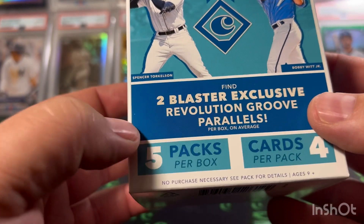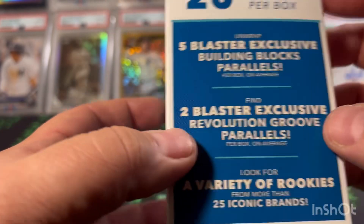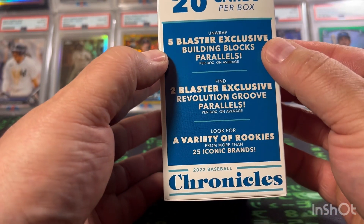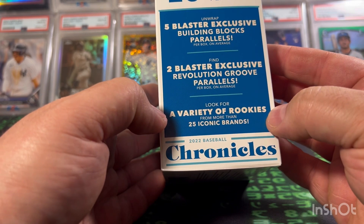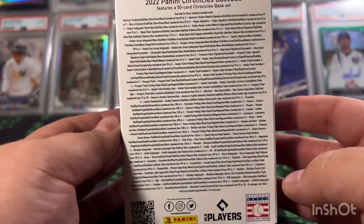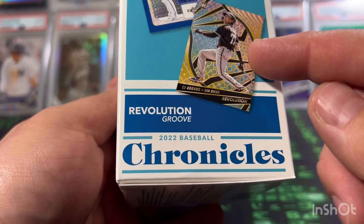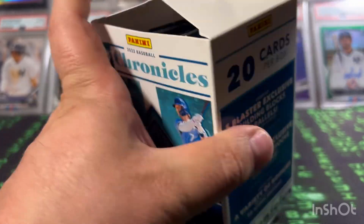We're going to get two blaster exclusive Revolution Groove parallels, five packs per box, four cards per pack — 20 cards total. We're also going to get five blaster exclusive Building Block parallels, two blaster exclusive Groove parallels, and a variety of rookies from more than 25 iconic brands. You can also hit rookie tickets and those are the revolutions and tickets. I think I've pulled one of those way in the past.